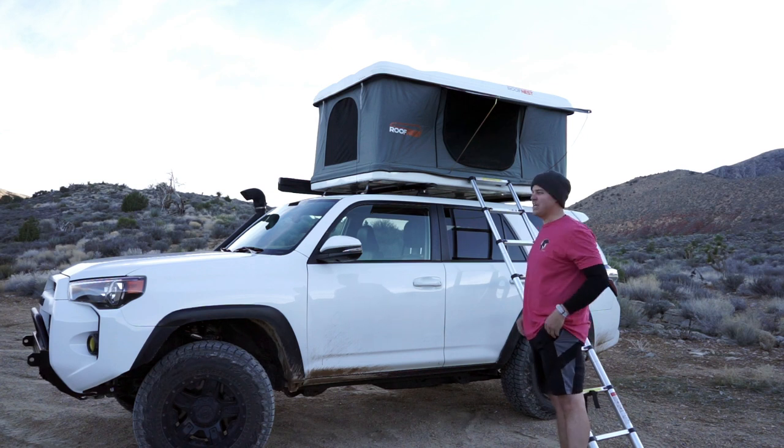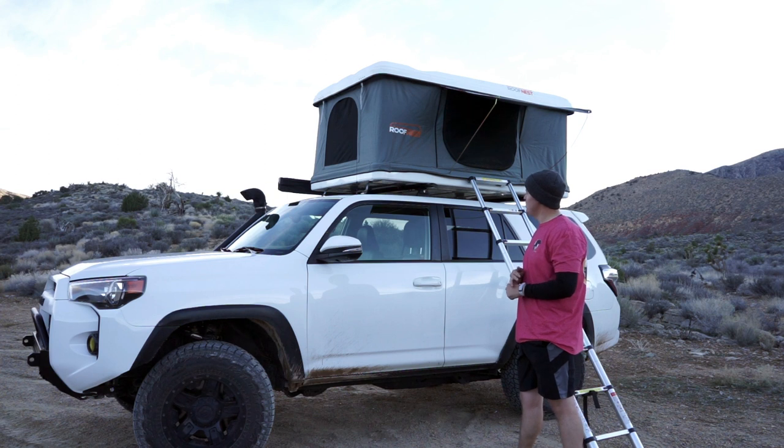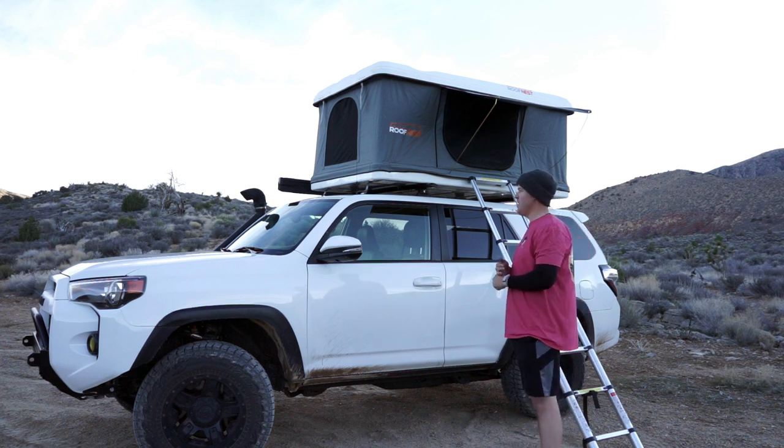Talking about this tent in particular, this is the Roof Nest, model name Sparrow. It's one of the more compact ones that they sell. They sell one model that is larger than this called the Eagle. The only difference is that this Sparrow is about 48 inches wide, and the Eagle is 56. The Eagle weighs slightly more, but beyond that they're very similar.